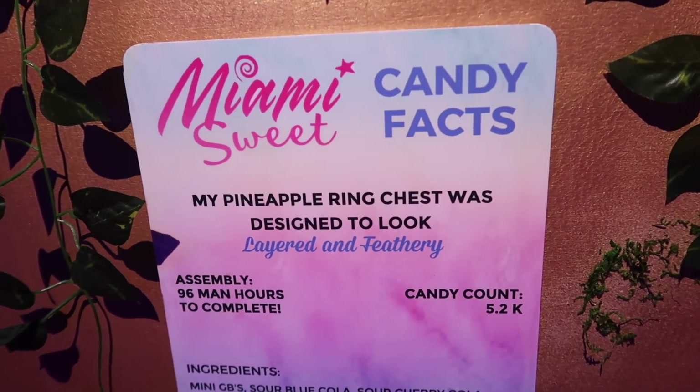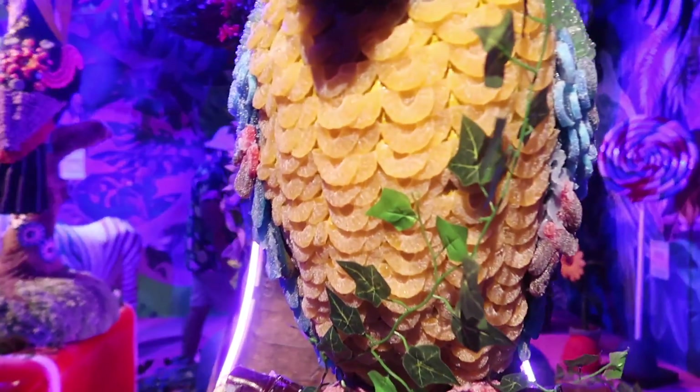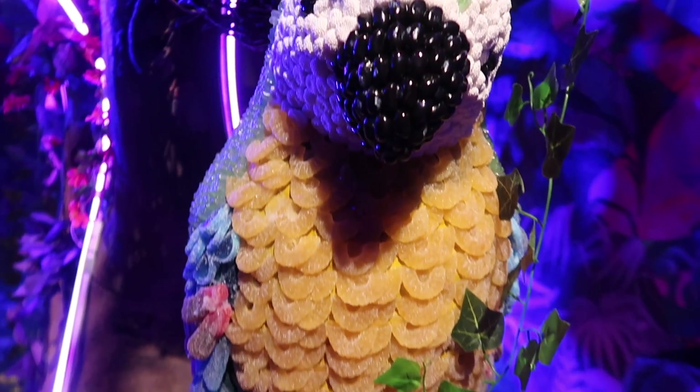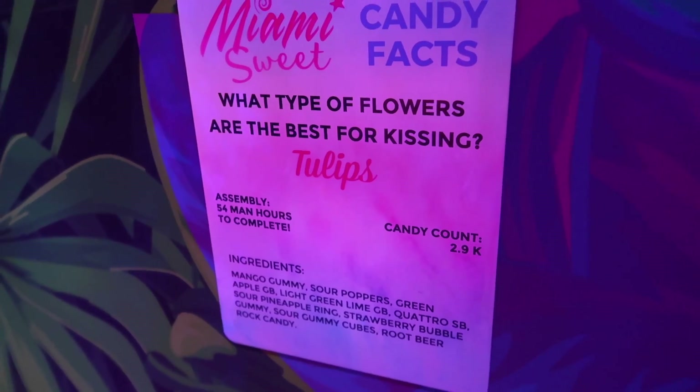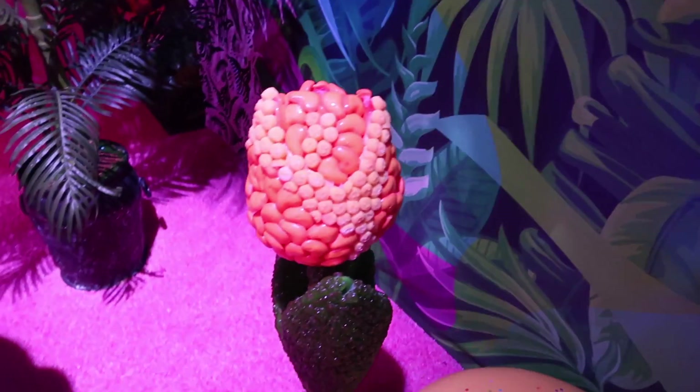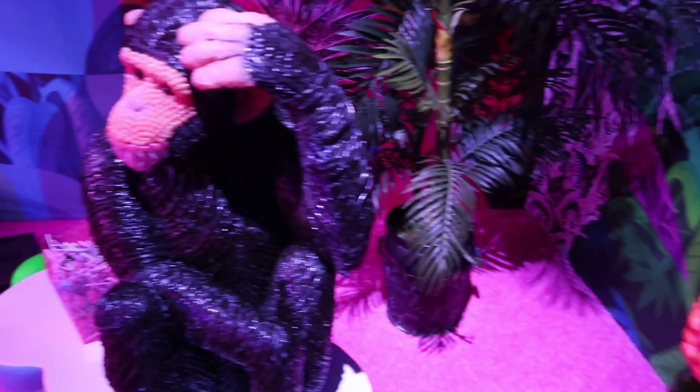My pineapple ring chest was designed to look layered and feathery, which is actually pretty cool how they did this with pineapple rings. Apparently tulips are the best for kissing, so that's fun to know. And we got a candy monkey.